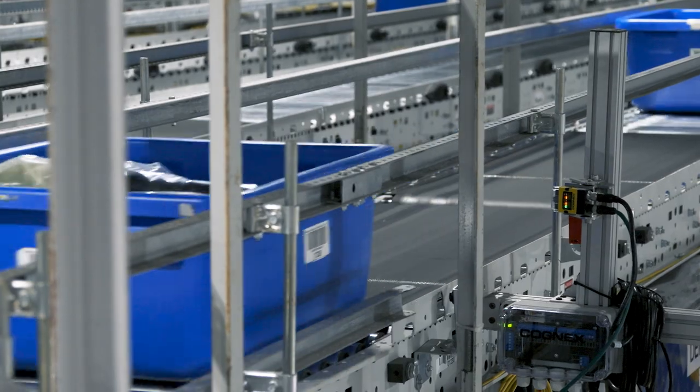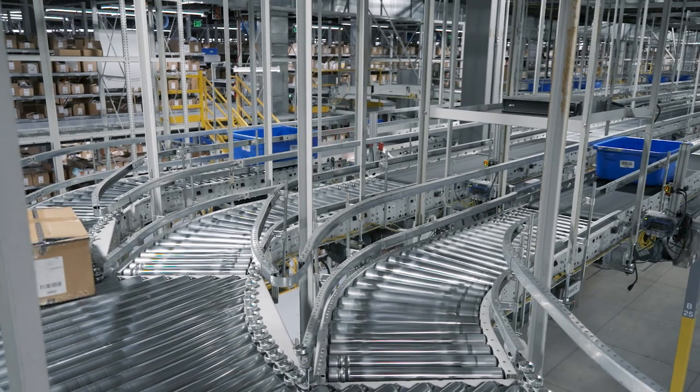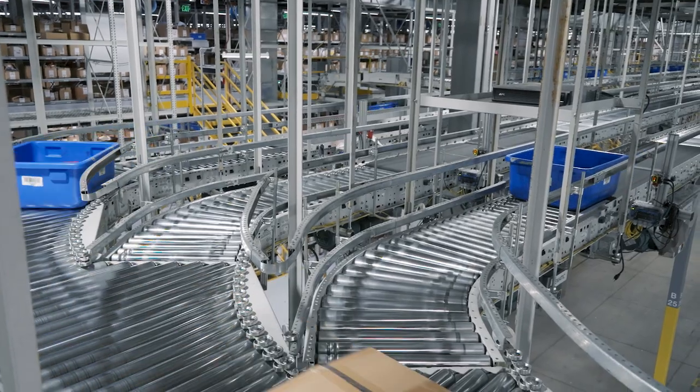4% of 200,000 units is an awful lot of packages that didn't get scanned and have to go right back through again, so it's really not an acceptable measure. With our Cognix systems we're at that 99% scan rate, and the ones that are not scanning are probably because there's a problem — not with the scanner.